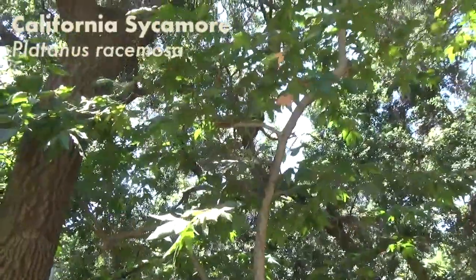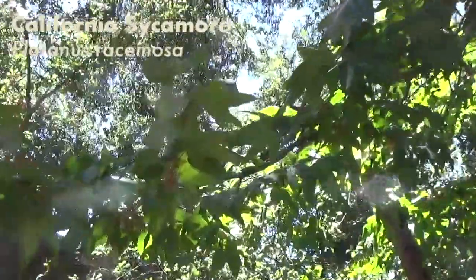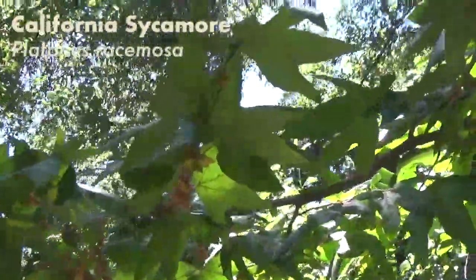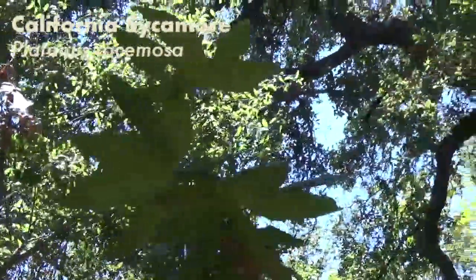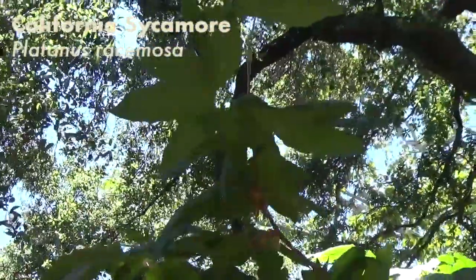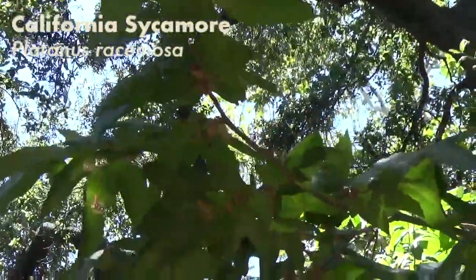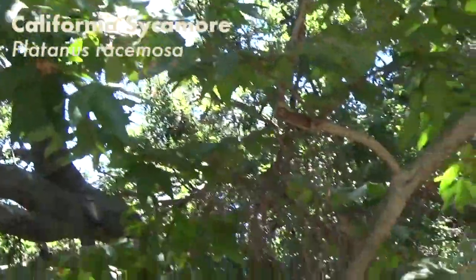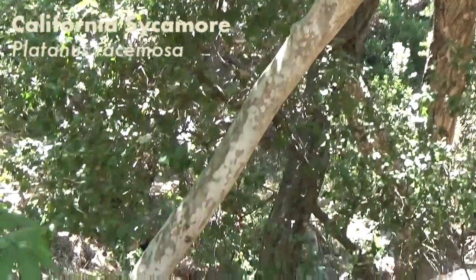I have no idea what this tree is — I feel like that's going to be a super common theme. I love these leaves though. Look at the shape — it's like a really big version of the sweet gum leaf, but more spread out so the leaf segments make it look kind of like a hand. I'm going to look this one up later. The trunk has some interesting mottling on it too — it kind of reminds me of sycamore bark.